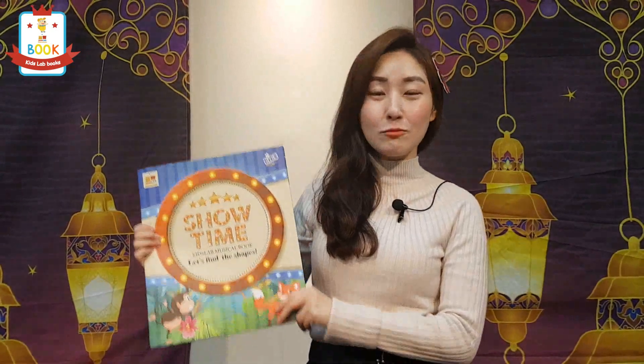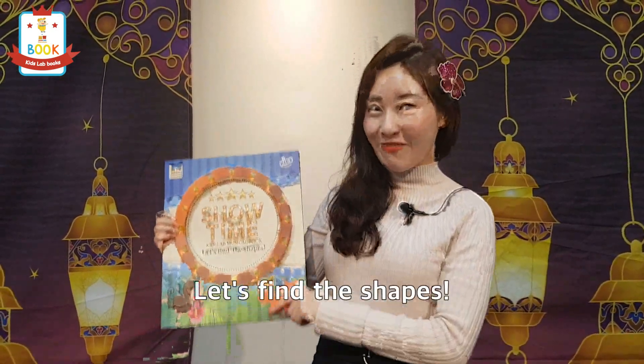This is today's storybook. The title is Let's Find the Shapes. Hey KidsLab! Hi KidsLab friends! I'm Eileen. You guys are joined by my KidsLab channel. Don't forget to subscribe to our channel and click the thumbs up button.